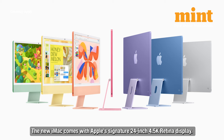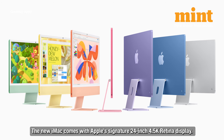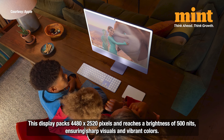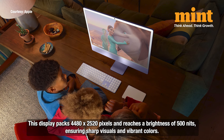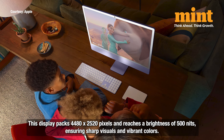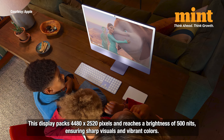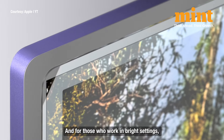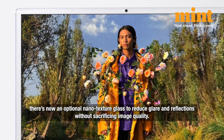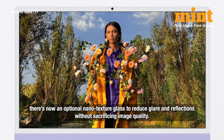The new iMac comes with Apple's signature 24-inch 4.5K Retina display, packing 4480 by 2520 pixels and reaching a brightness of 500 nits, ensuring sharp visuals and vibrant colors. For those who work in bright settings, there's now an optional nano-texture glass to reduce glare and reflections without sacrificing image quality.